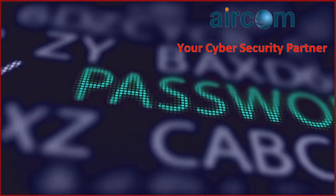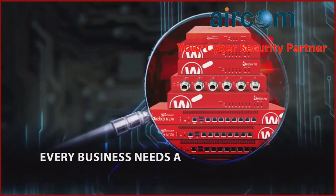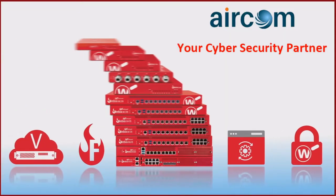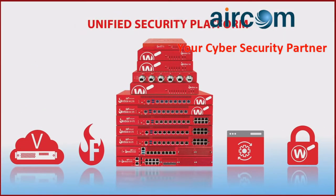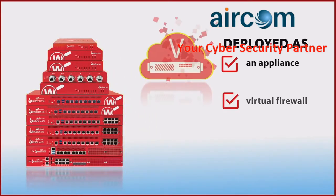A stateful firewall is simply not enough anymore. The reality is that every business needs a full arsenal of scanning engines to protect their network. WatchGuard Firebox is a unified security platform that offers comprehensive network security, easily.